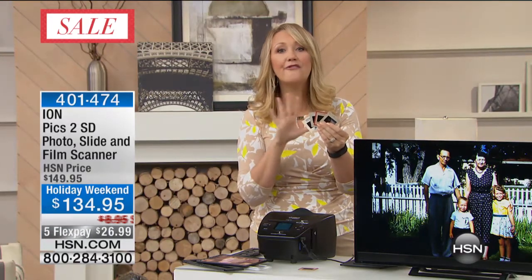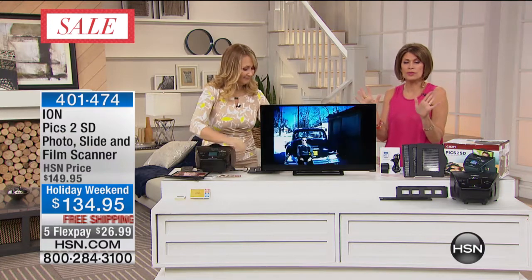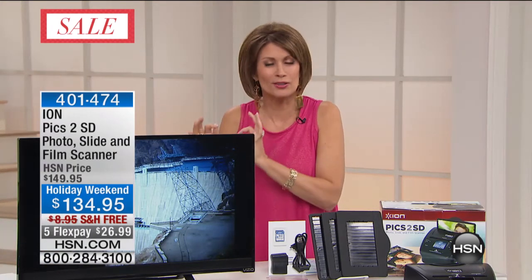Consider that you could spend up to a dollar per slide paying one of those expensive digitization companies, and your slides are out of your hands. This could save you a fortune because you can do them all yourself. There are very few people that deal with slides anymore. My daughter's never even seen a slide — she doesn't even know what it is. But what she would love to see is pictures of our family — that's the generational aspect of this.